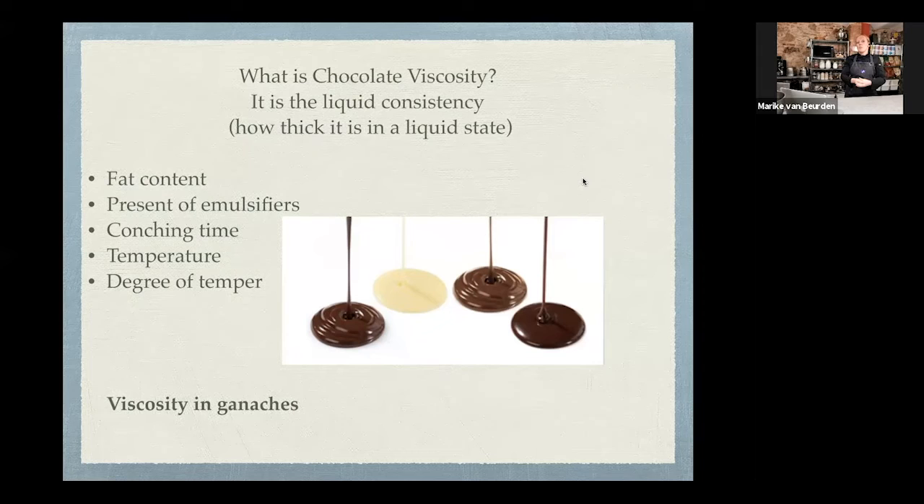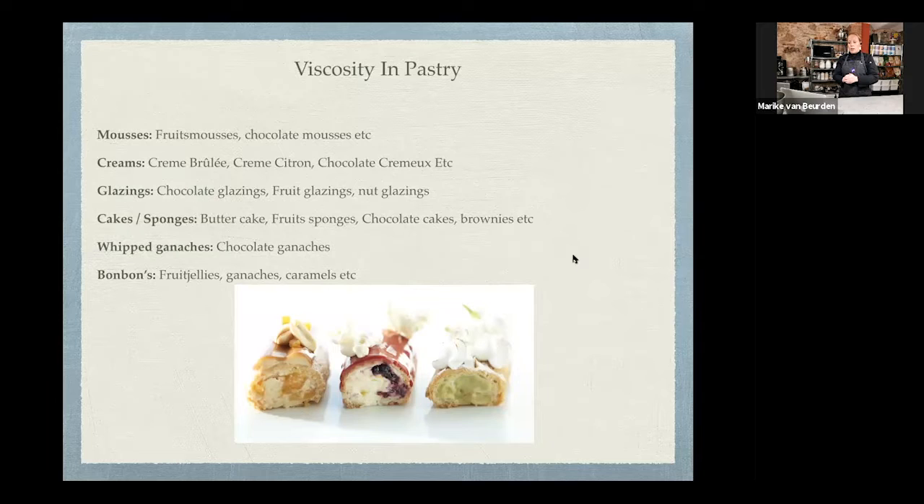We can also talk about fluidity and viscosity in ganaches. There are many different types of ganaches. A ganache for a cut bonbon needs a different viscosity than one piped into a chocolate bonbon mold — the molded one needs to be more liquid so you can pipe it without air bubbles. The resulting texture is very different: a bonbon with a soft ganache lets a fluid center come out when you crack the shell, while a dipped bonbon needs to be harder. The viscosity we engineer is tasted in the final product.